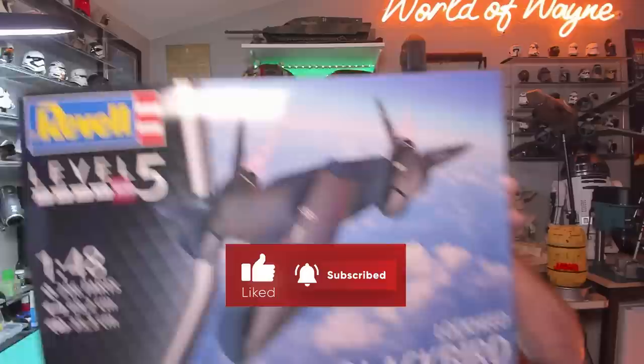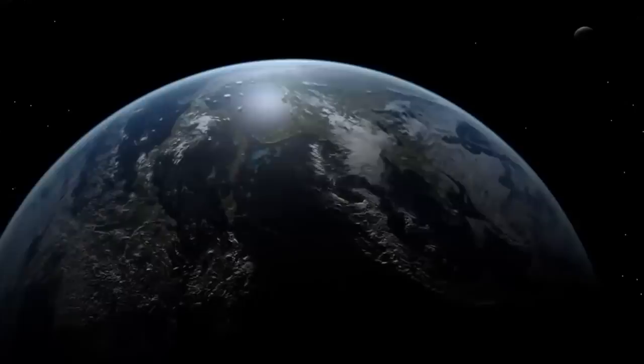Something different today — we're going to do a review, an unboxing of the Revell SR-71 Lockheed Blackbird. It's big!